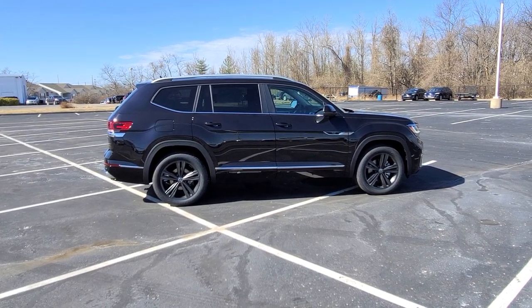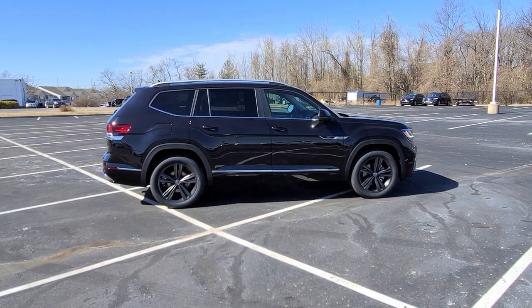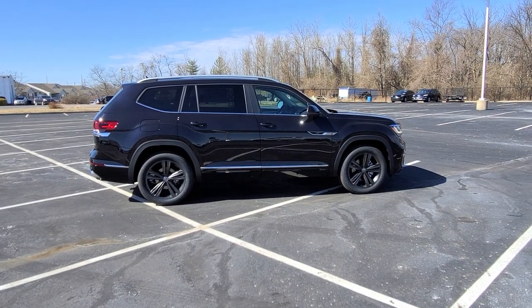Hello guys, this is Rhys from Bomberito St. Peter's Volkswagen in St. Louis. Today I'm bringing you a 2022 Volkswagen Atlas SEL R-Line 4Motion with captain's chairs.